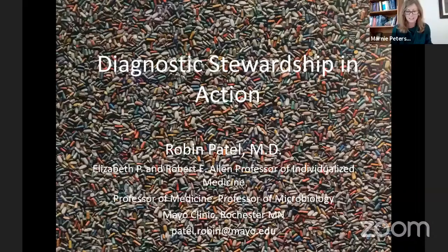We're so lucky to have Dr. Patel today. As the director of the Infectious Disease Research Laboratory at the Mayo Foundation and Mayo Clinic, she's the Elizabeth and Robert Allen Professor of Individualized Medicine, Professor of Medicine, and Professor of Microbiology at the Mayo Clinic. She's also the most recent past president of the American Society for Microbiology. Her medical degree is from McGill University, and she joined Mayo Clinic for residency in internal medicine, then fellowships in infectious diseases and clinical microbiology.